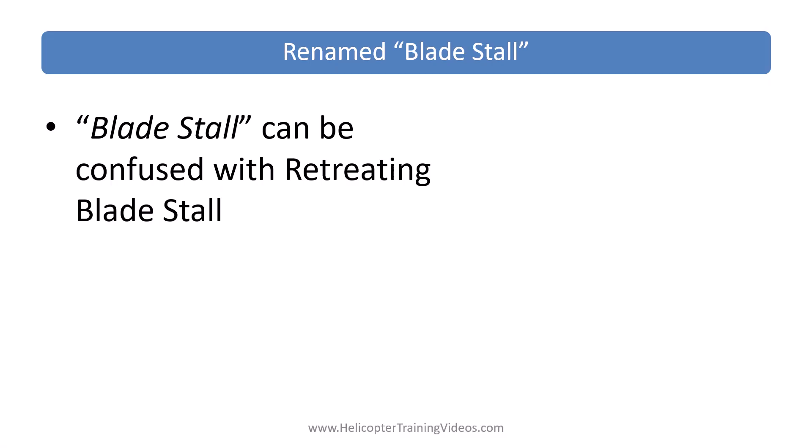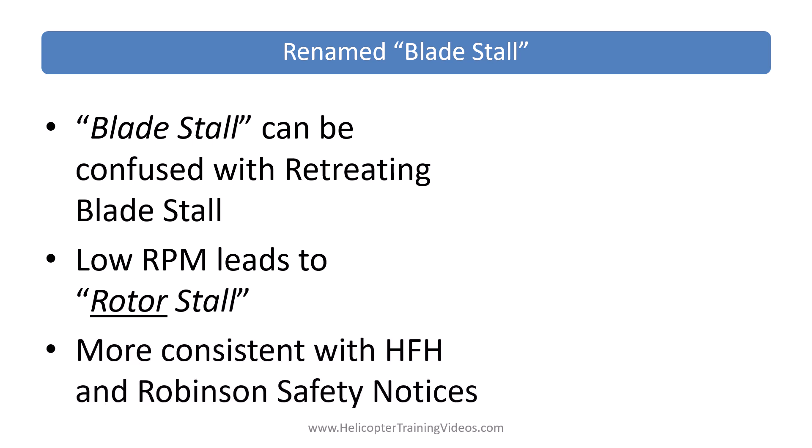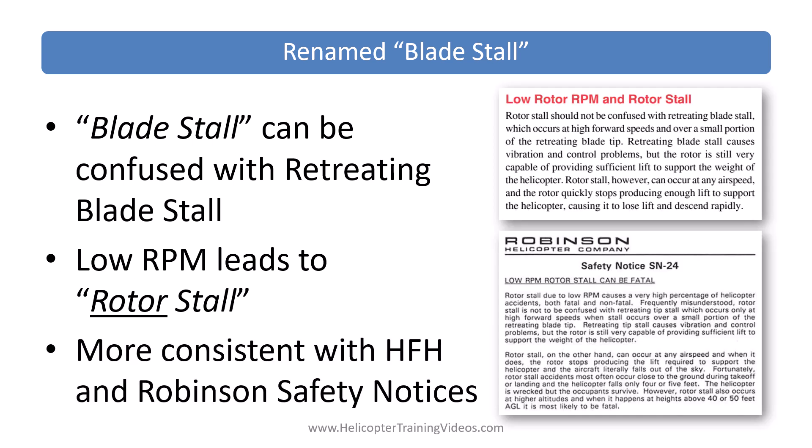Blade stall has been renamed to rotor stall. Blade stall can be confused with retreating blade stall, and Robinson — as those who've attended the safety course or reviewed safety notices will know — do not like this phrase being used for what is essentially rotor stall. This is consistent with the recent Helicopter Flying Handbook and Robinson safety notices, which both make the distinction between blade stall and rotor stall.